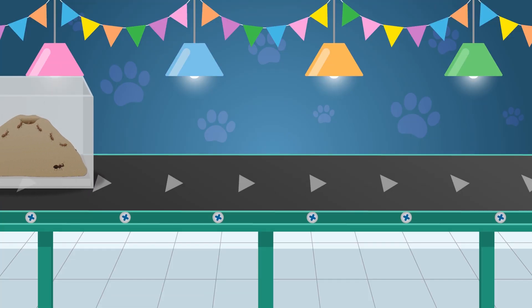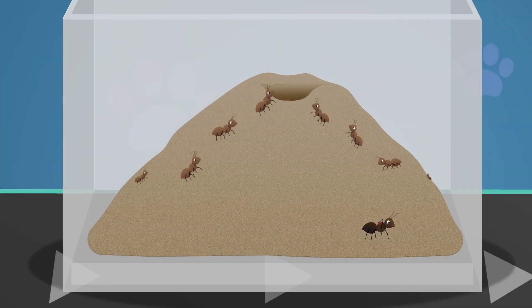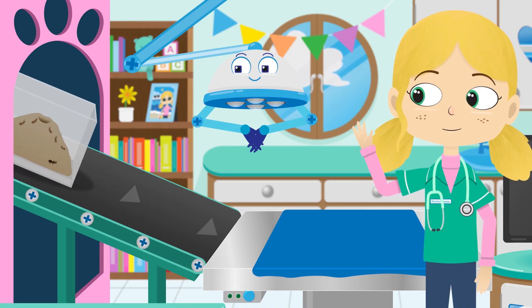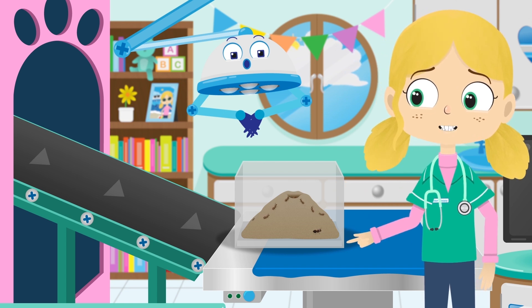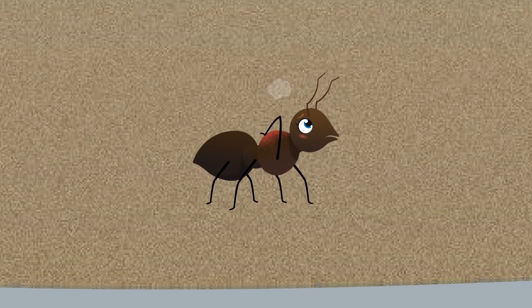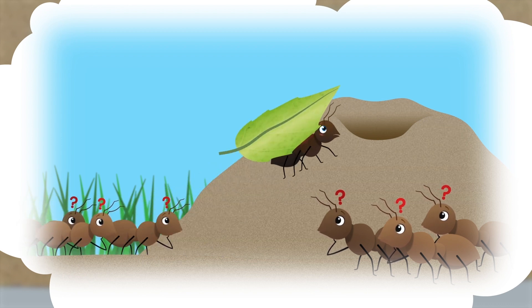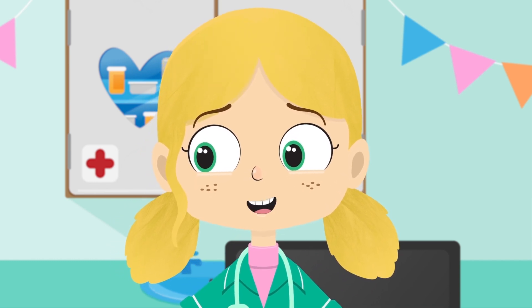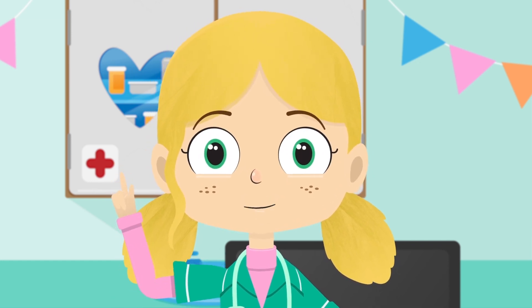Ants like to be with other ants and live in groups called colonies. Most ants are worker ants, and they use teamwork to build the nest, protect their queen, and find food for the rest of the colony. Hello Alice, what's wrong? Why aren't you with the rest of the colony? Oh I see, Alice — you've got a bad back from carrying too much. It looks like you've been trying to do too much by yourself.